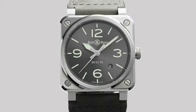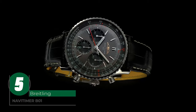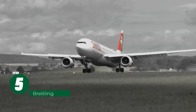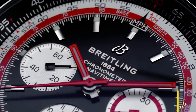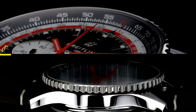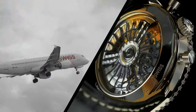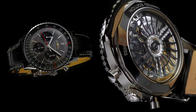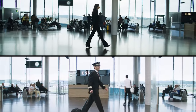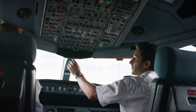The Breitling Navitimer B01 is a timeless embodiment of aviation history, a true tribute to the pioneers of flight. Rooted in 1952, when Willy Breitling conceived a wrist-worn chronograph with a circular slide rule for flight calculations, the Navitimer emerged as an aviation staple. Officially endorsed by the Aircraft Owners and Pilots Association, it adorned the wrists of aviators, from airline captains to astronauts like Scott Carpenter.